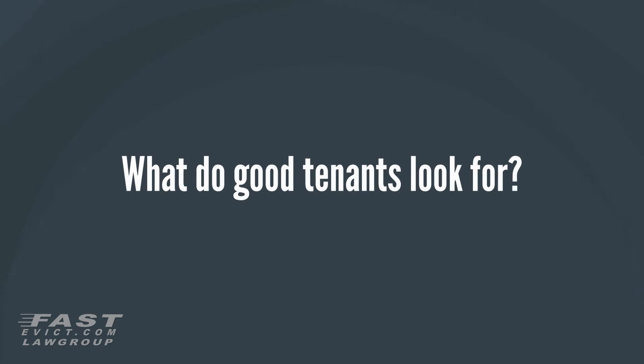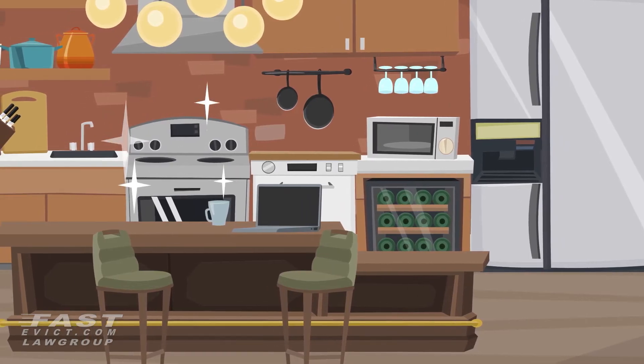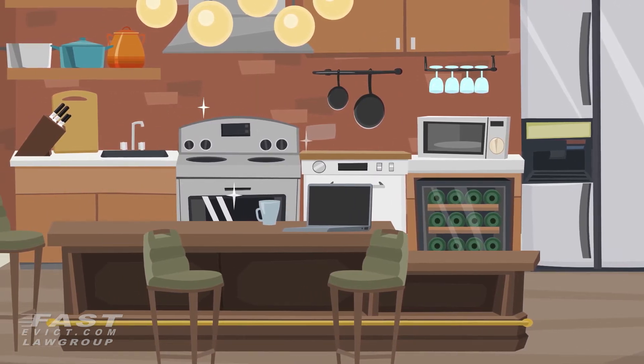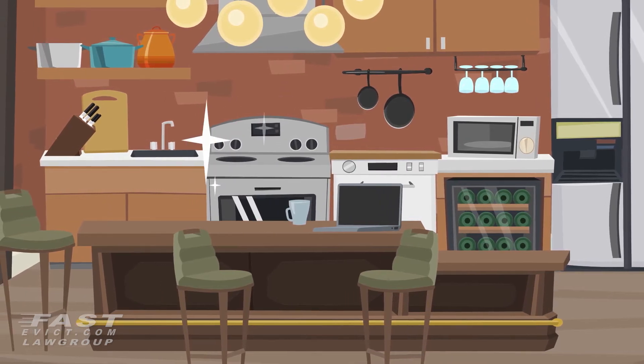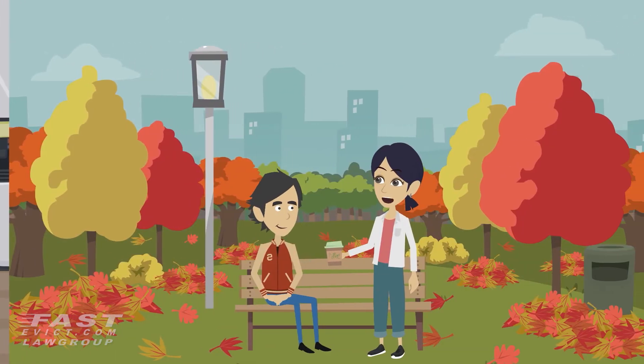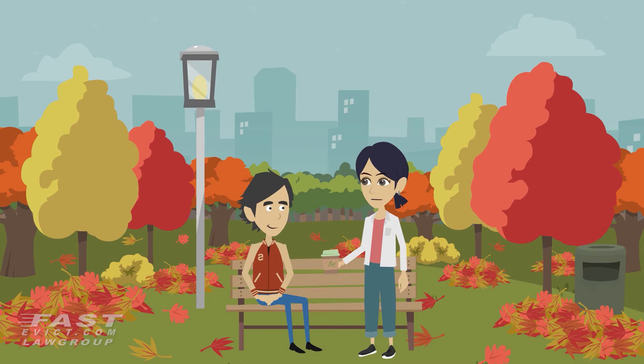Next, we must consider what good tenants look for when searching for their next place to live. Good tenants look for well maintained rental property. They know they're going to hold up their end of the lease and are looking for a landlord who is willing to do the same. Maybe it's time to consider upgrading your flooring, your kitchen, or bathroom fixtures. You should always take where your property is located into consideration to see if upgrades are worth it by finding your fair market value. You should always consider that there are some things that are out of your control, such as proximity to schools, parks, and other interests good tenants may be looking for.